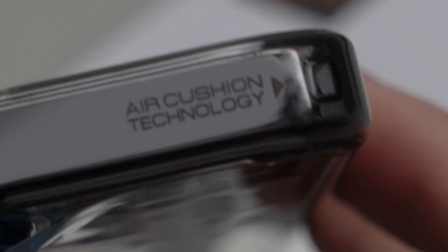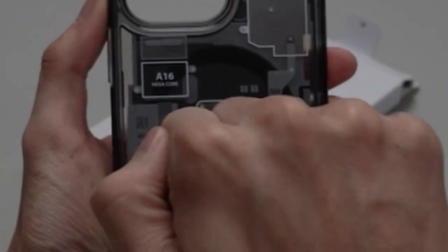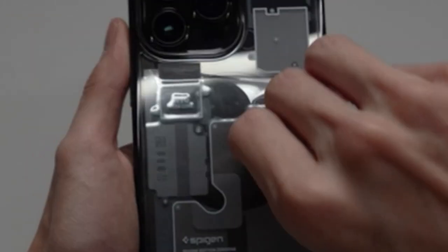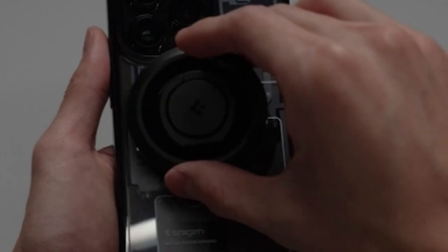So guys, this was the video about the best iPhone 14 Pro Max cases in 2023. All the links are given in the description — do check them out. If you enjoyed the video, hit the like button and subscribe to our channel for more videos. Thank you!